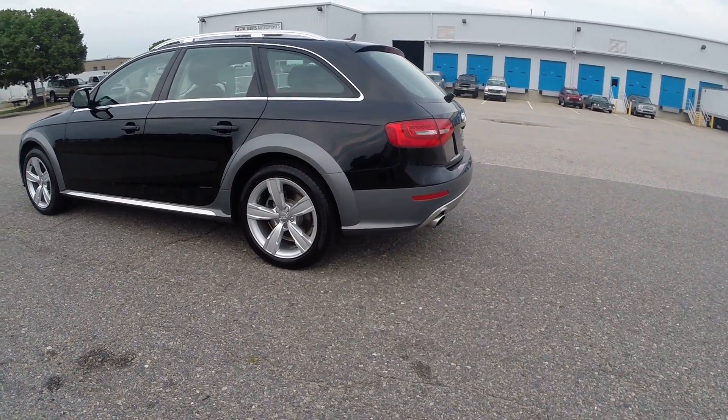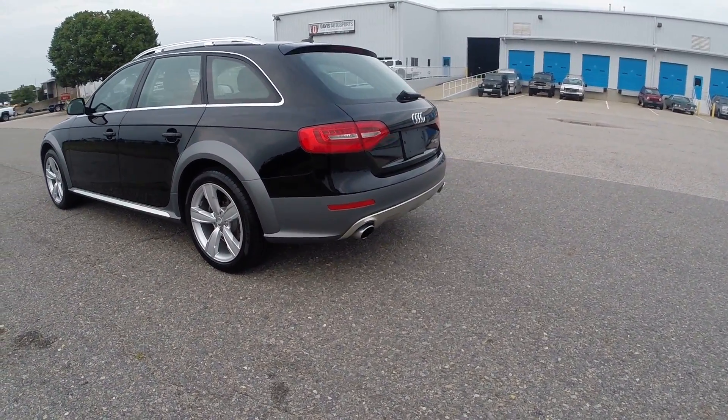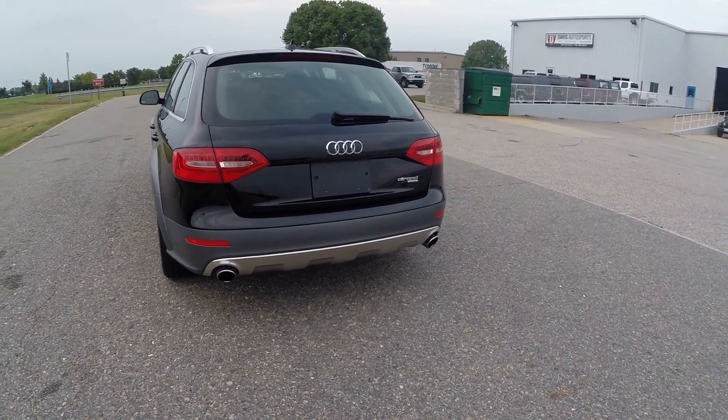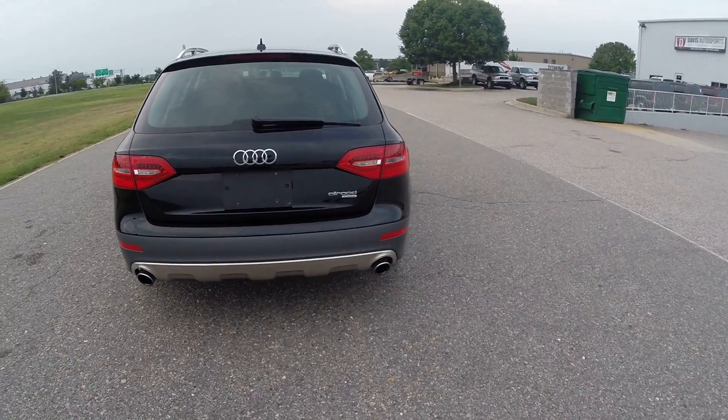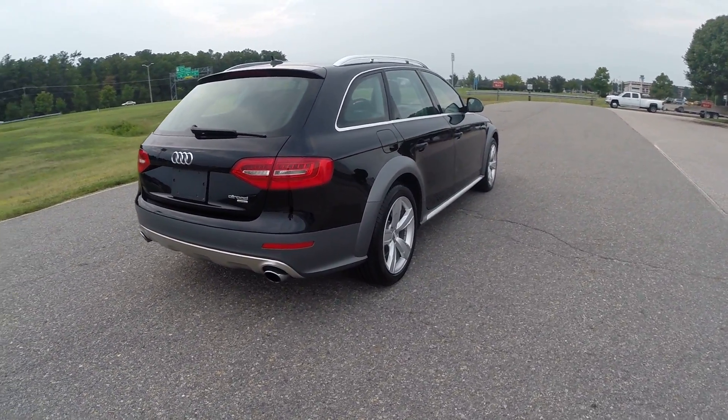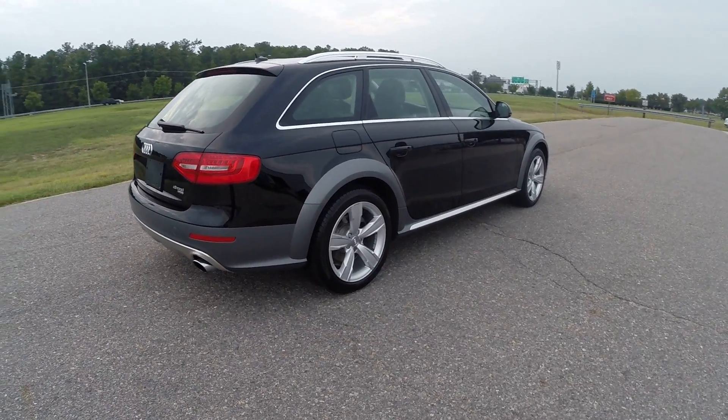This vehicle has 16,000 original miles. Garage-kept. Absolutely beautiful vehicle. This vehicle just had a 15,000-mile service performed on it, and the vehicle has 16,000 miles.